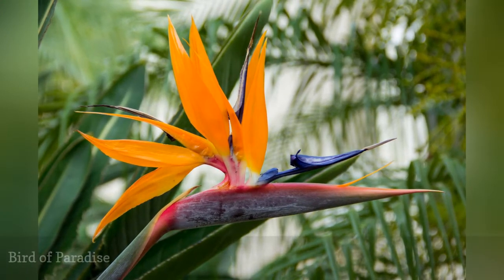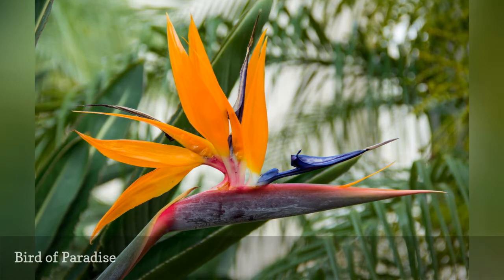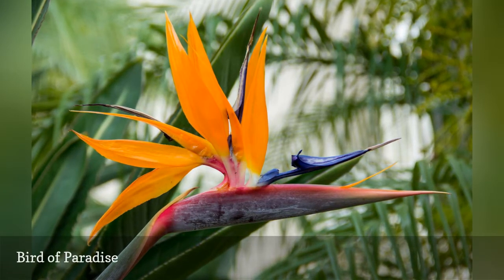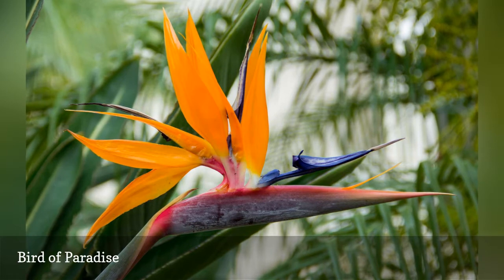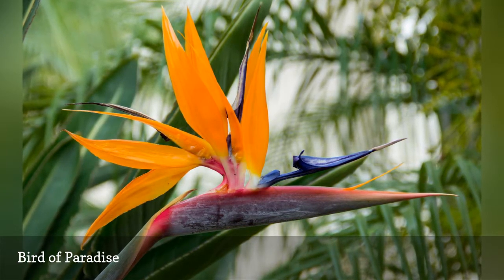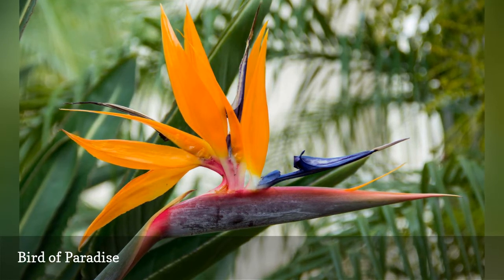Go ahead, anthropomorphize this flower — you won't be the first one to coddle and pamper your Strelitzia reginae flowers as if they were pets. In spite of their exotic appearance, the South African natives are not fussy plants, and will grow in many situations as long as you protect them from cold. Plant them in full or partial sun in regular potting soil, and water when the soil surface is dry. Plants must overwinter indoors north of zone 10.